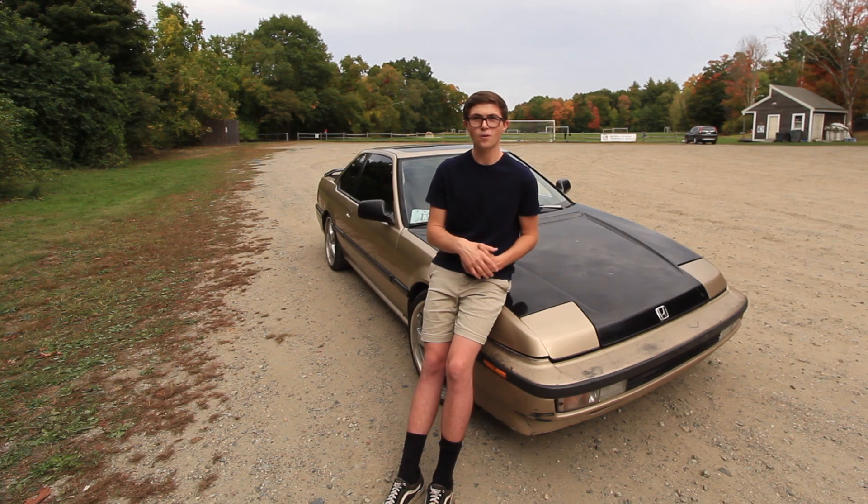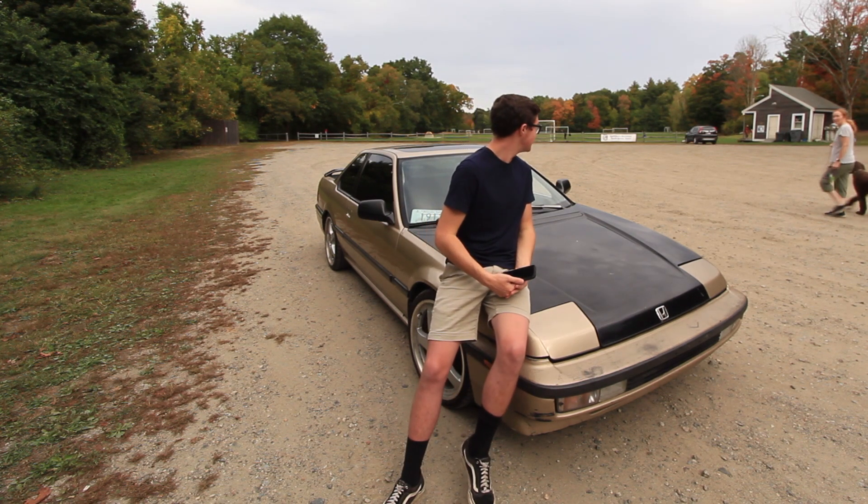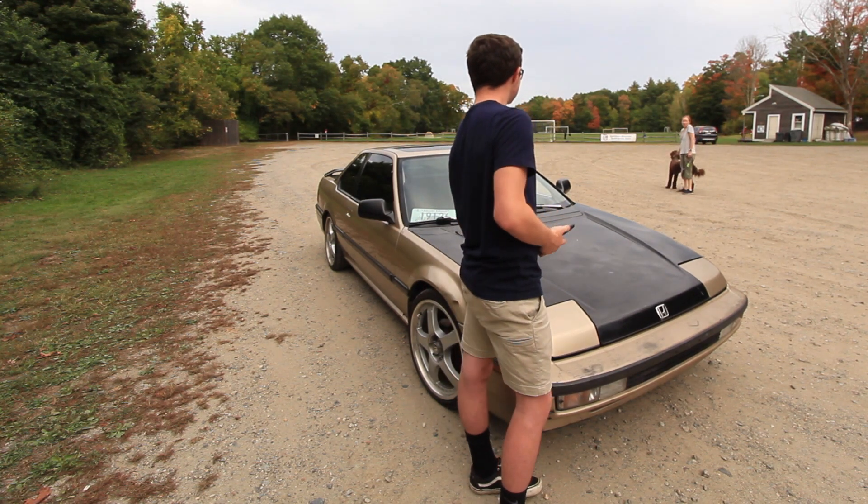Can I make my daily roll coal? The Prelude already does — it's called oil blow-by, that's why there's a catch can under the hood.